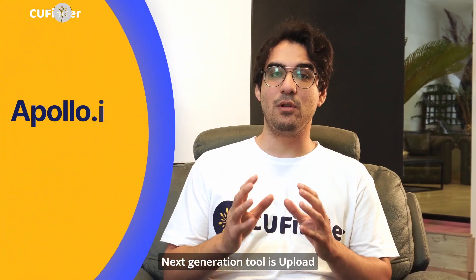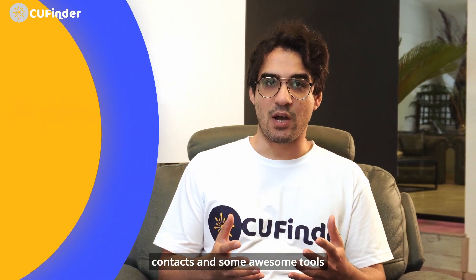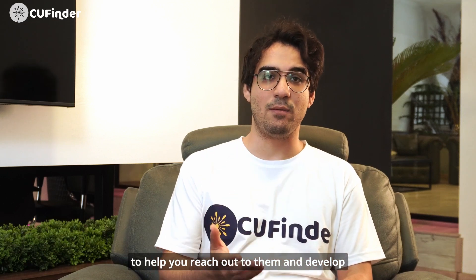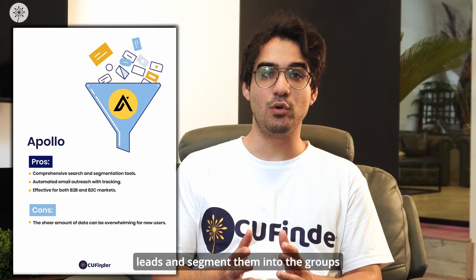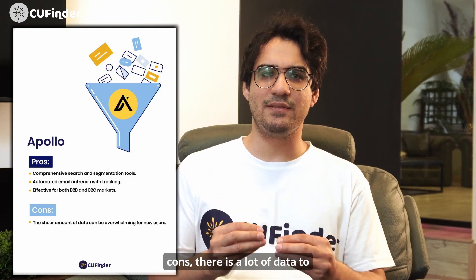The next lead generation tool is Apollo.io — this one is all about data. They have a giant database of contacts and some awesome tools to help you reach out to them and develop winning sales strategies. The pros: you can search for super specific leads and segment them into groups for targeted outreach. They even have automated email sending with tracking so you can see how well your messages are doing. It works for both B2B and B2C businesses. The con is there's a lot of data to sift through, which can be a bit confusing at first.